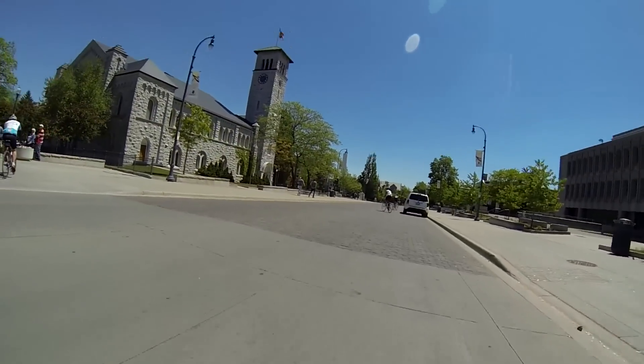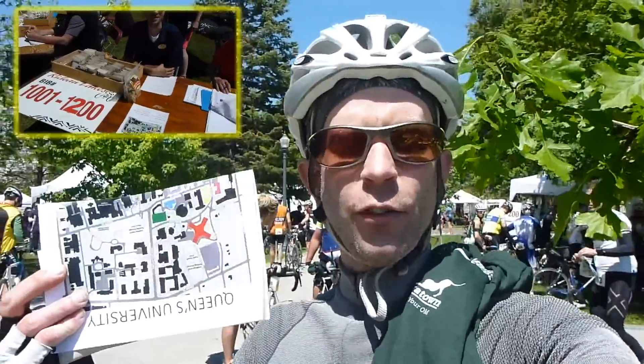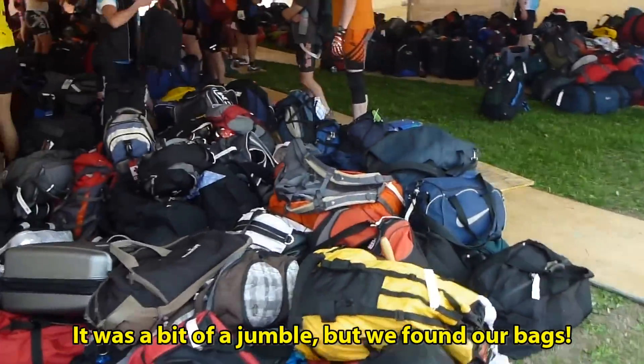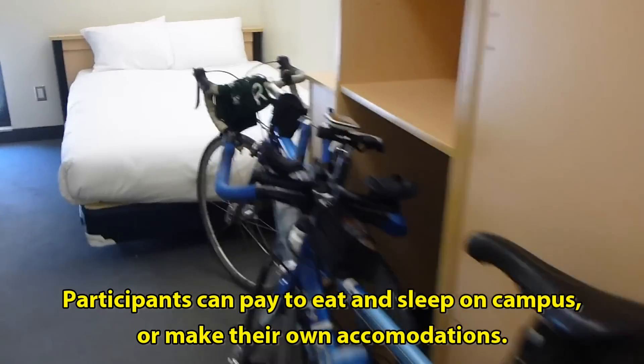It feels great when you finally roll into campus, ready to finish your ride. Just arrived here at Queen's — finished the ride, got our keys for the accommodations, and now it's on to the beer garden. The great part is we arrived and all the luggage is waiting for us, so we just have to get our bags and head to our dorm.